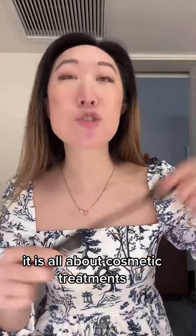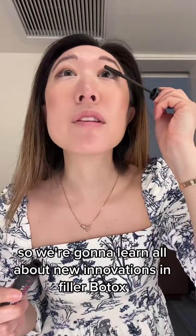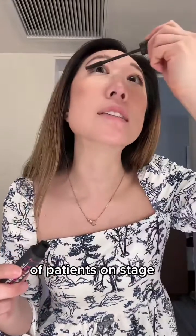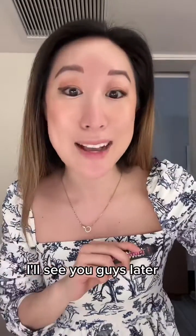Today is all about cosmetic treatments, so we're going to learn all about new innovations in filler and Botox. We're also going to have live injections of patients on stage, so I'm super excited. I'll see you guys later.